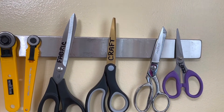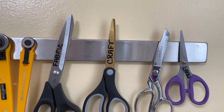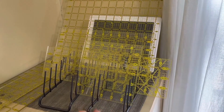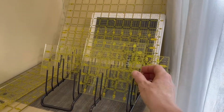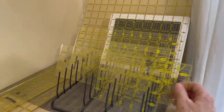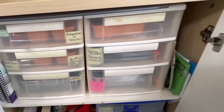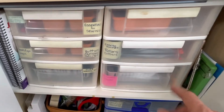Here I've used a couple of plate racks put together to store my acrylic rulers. In the cabinet underneath, I have some plastic drawers, and in each of those plastic drawers is a particular category of item.